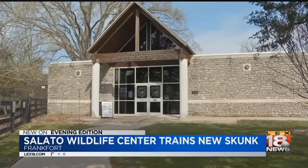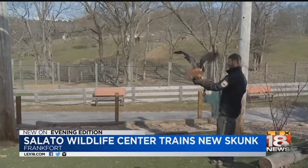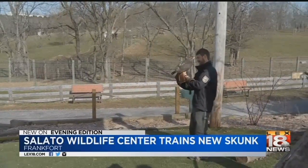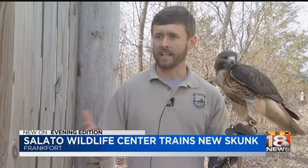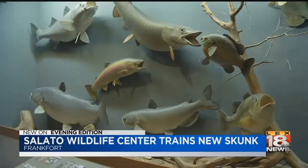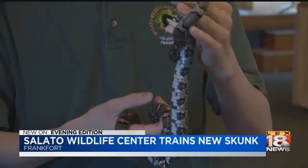When you think of a wildlife exhibit, the words foreign or exotic might come to mind. But at the Salado Wildlife Center, the word more appropriate is backyard. It's not always easy to find somewhere that really showcases native wildlife. At Salado, you'll find animals native to the Commonwealth, and their newest resident is an animal you probably recognize.